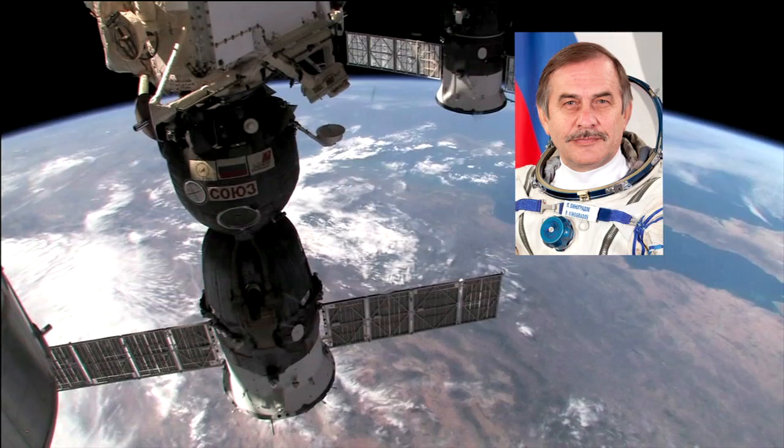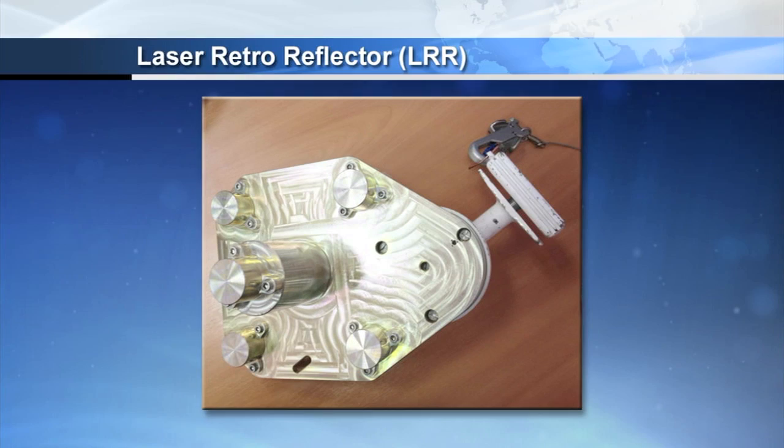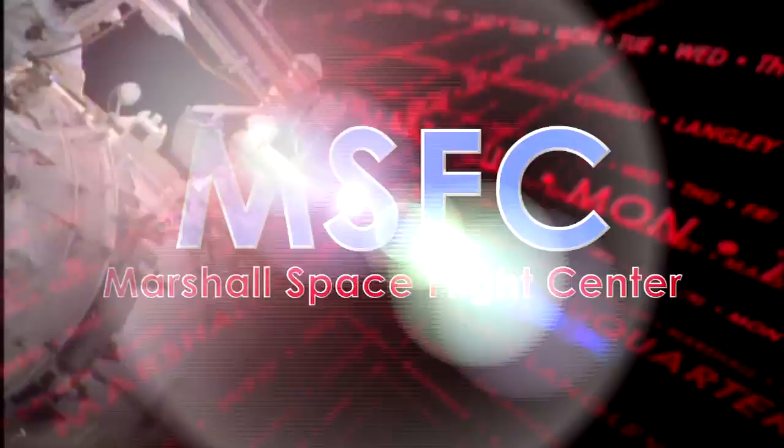Aboard the International Space Station, a spacewalk by Russian flight engineers Pavel Vinogradov and Roman Romanenko deployed and retrieved several science experiments and installed a new navigational aid on the Zvezda service module. The retro-reflector device will provide docking assistance for the arrival of the European Space Agency's Albert Einstein automated transfer vehicle, the fourth cargo ship, in June. The spacewalk, the 167th in support of space station assembly and maintenance, was the seventh for Vinogradov and the first for Romanenko.